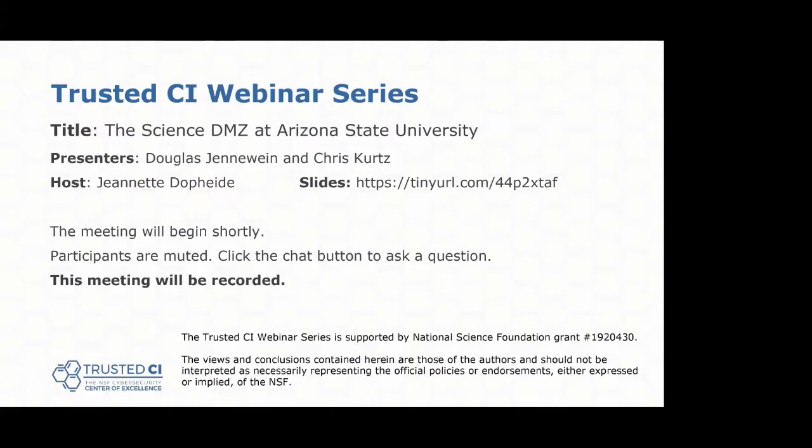Good morning, everyone, and welcome to the Trusted CI webinar for April 26th, 2021. I'm your host, Jeanette Dopp-Heidi. Trusted CI is the NSF Cybersecurity Center of Excellence, and these webinars are part of its mission to deliver high-quality, actionable guidance regarding cybersecurity to the NSF community.